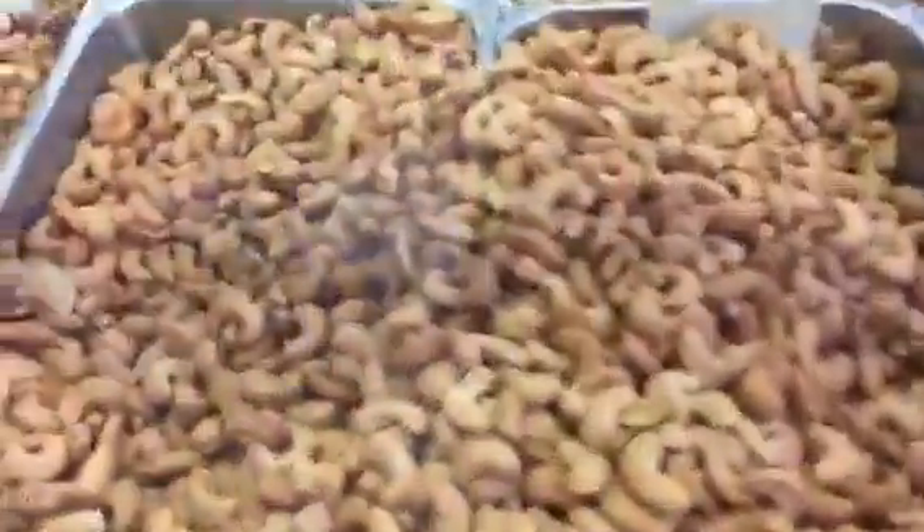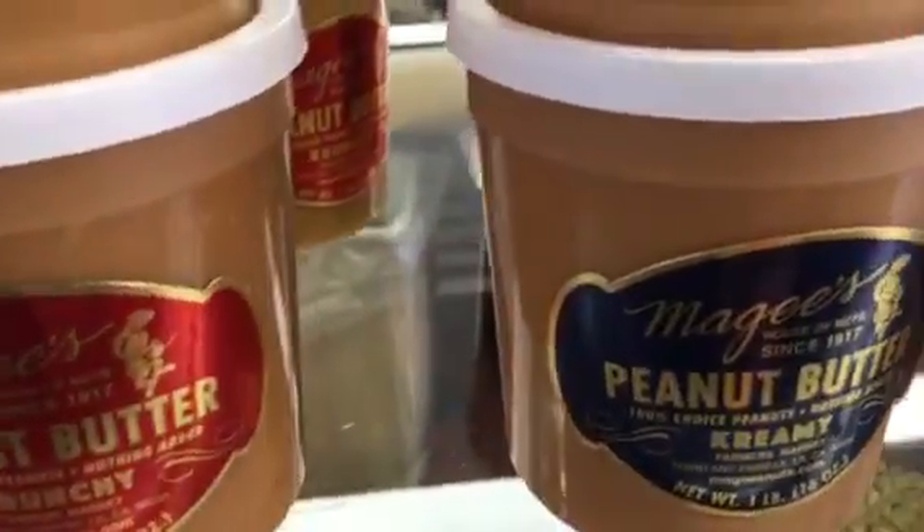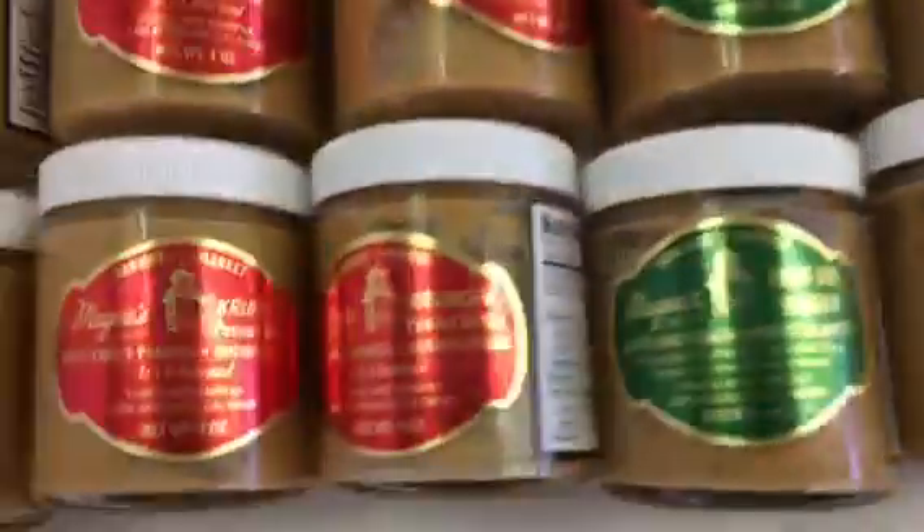Oh my god, there's so many nuts here. They literally go nuts at the farmers market, at the nut house. Almond butter. Almond butter. Peanut butter. For these delicious, delicious, delicious flavors.